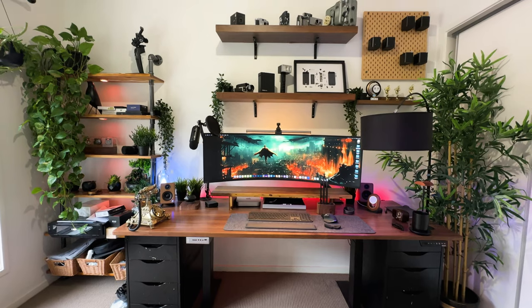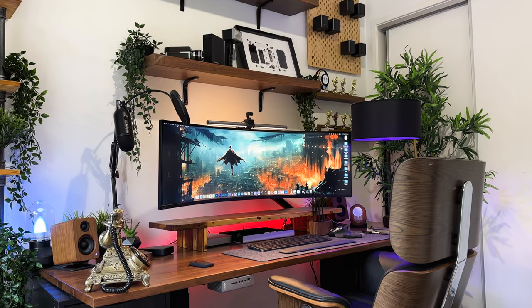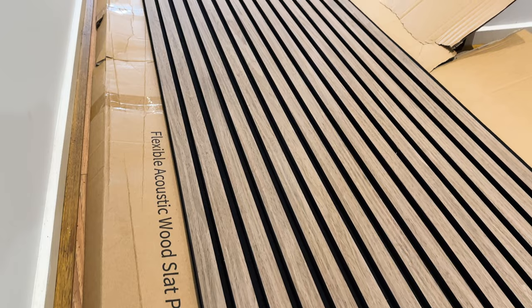For the most part, the wall behind my monitor looked okay but the design enthusiast in me wanted to improve the aesthetics of the wall, and that would come with some extra benefits in the form of soundproofing, thanks to these acoustic wall art panels.